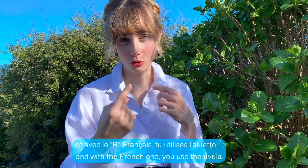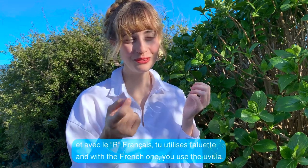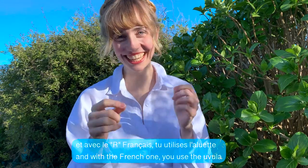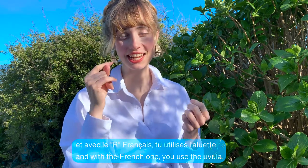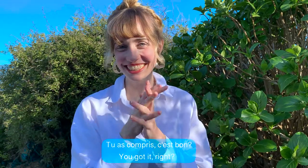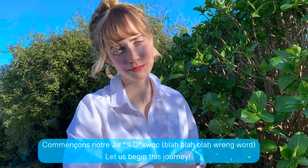And with the French one, you use the uvula. You got it, right? Tu as compris? Let's begin this journey.